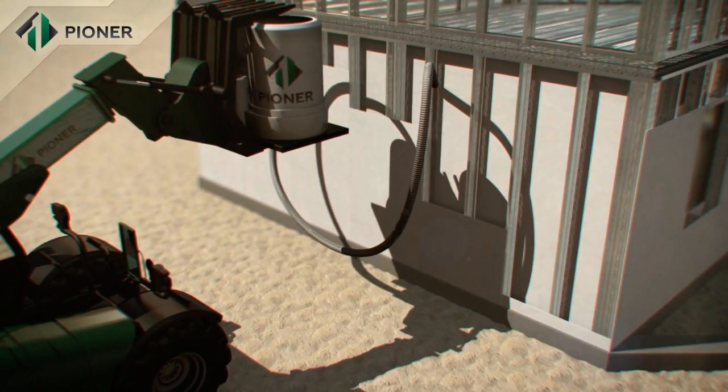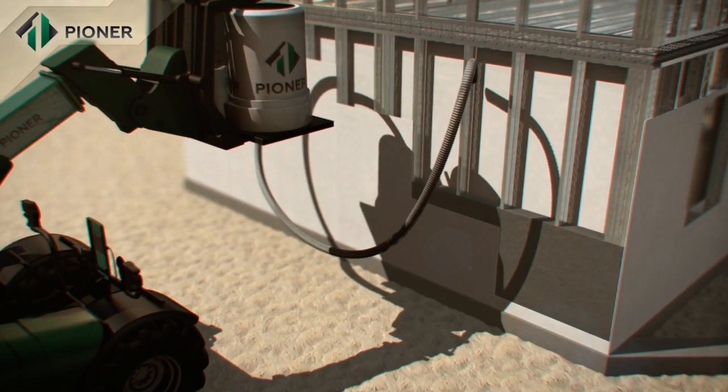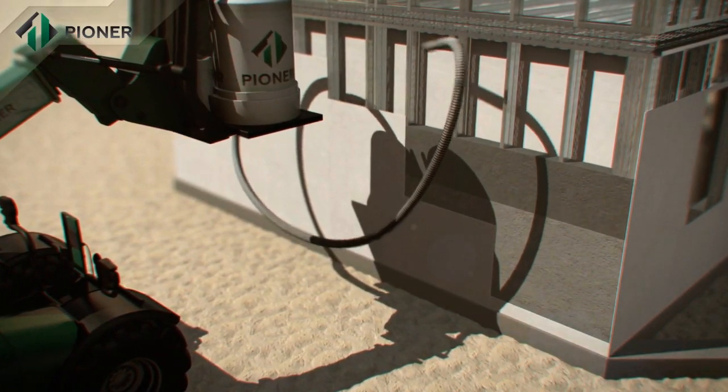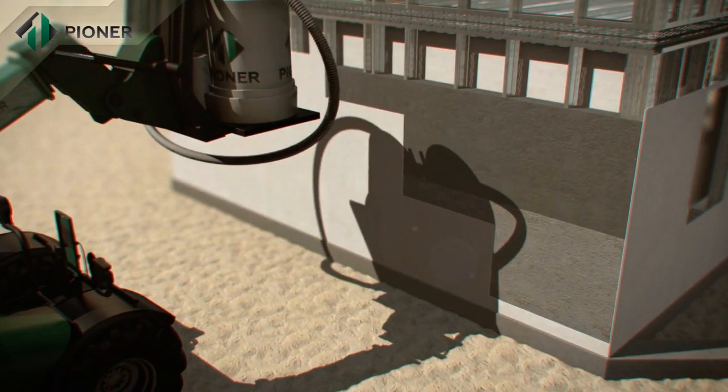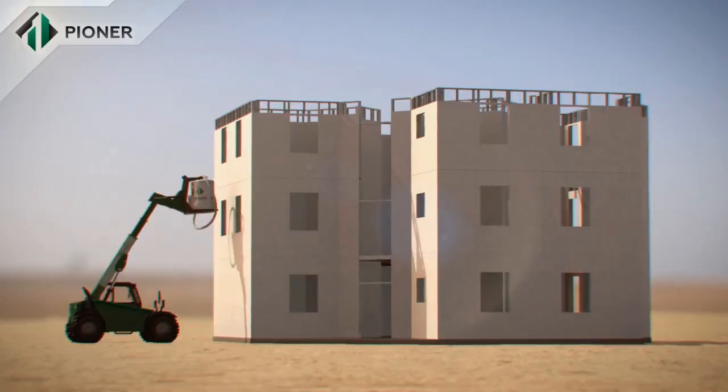Within 40 minutes, the mix increases in volume from two to threefold and turns into a homogenous monolithic structure. An important advantage of Pioneer technology is that it allows for construction of buildings in all regions, including those remote from power supply.